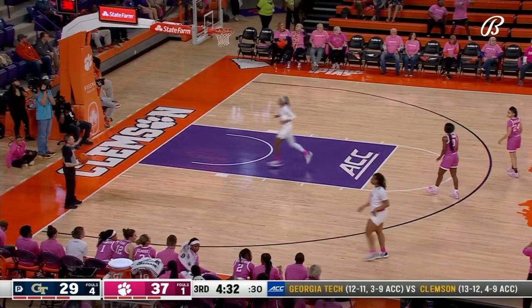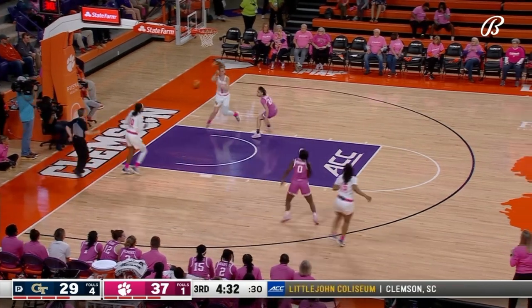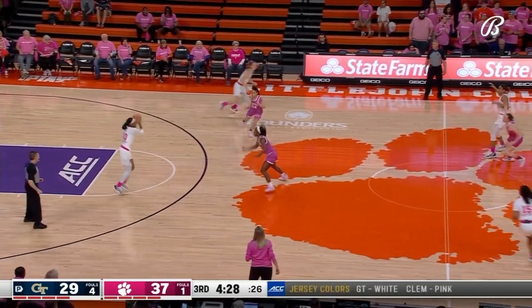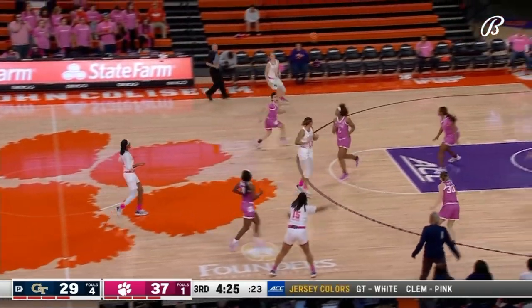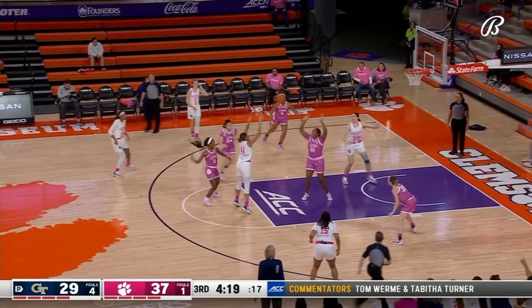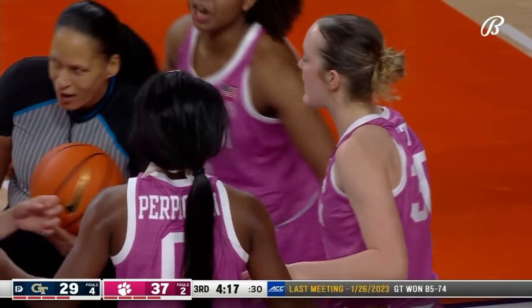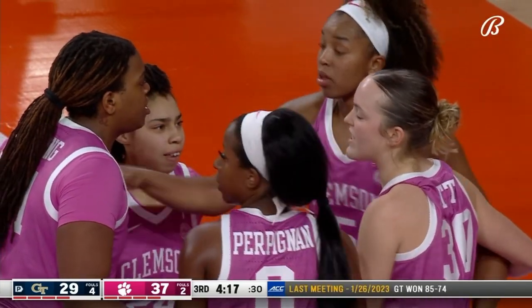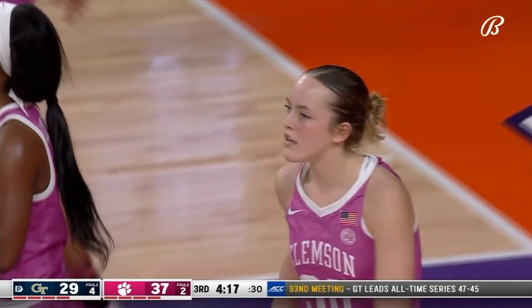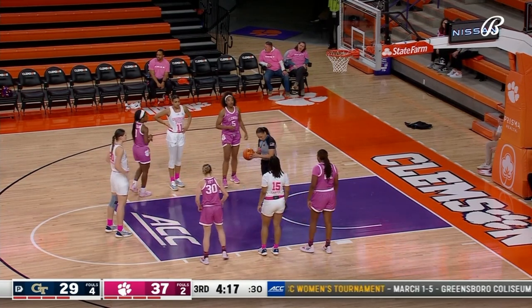Georgia Tech had struggled in the early part of the ACC schedule, starting 0 of 7 out of the ACC gate. They've won three of their last five games but in trouble here with 4:20 to go in the third. Won Adina's goes to Hermosa — foul called. Hermosa points at her head and says she's got to have that. A nice high-low pass from Won Adina's. Hermosa has been the recipient of that high-low for several seasons.